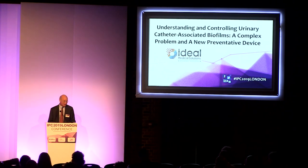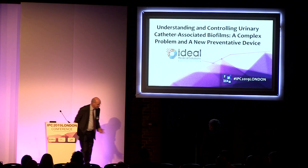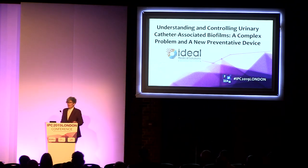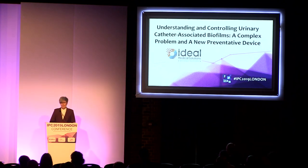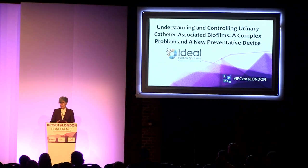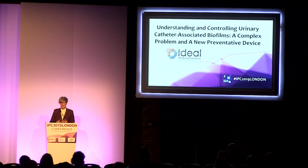I'd like to introduce Dr. Sandra Wilkes from Southampton University. Good afternoon. I'm a microbiologist and I work on biofilms — that's my main interest — at Southampton University and within the National Biofilms Innovation Centre. As Trevor said, I've been doing a programme of work over the last several years, looking at understanding better how biofilms form on urinary catheters and what they're actually composed of.